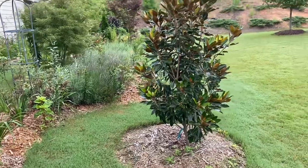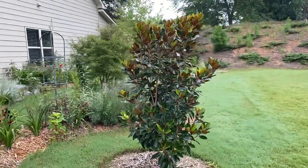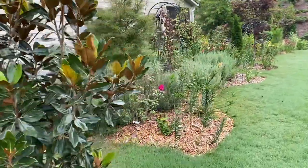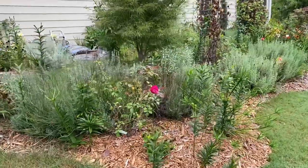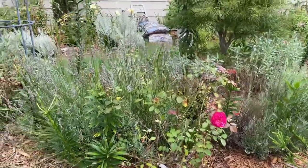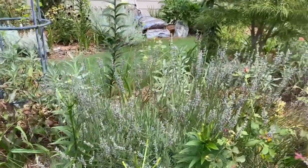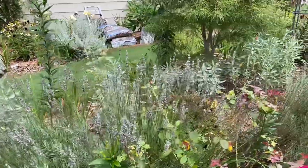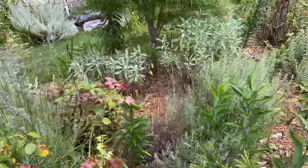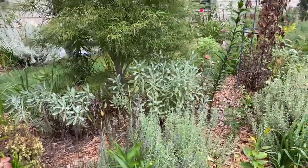Our Little Gem Magnolia. Our David Austin Rose here — Munstead Wood. The Lavender has pretty much finished flowering. Just need to cut them back now, because there are no more insects on them — no more nectar left in it.